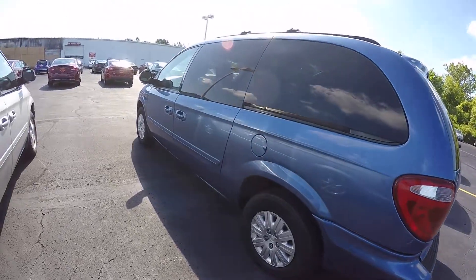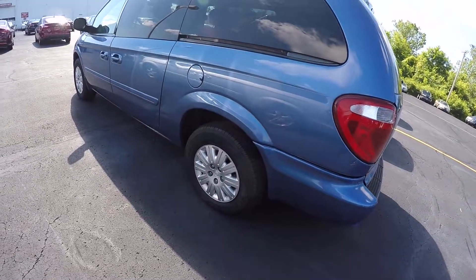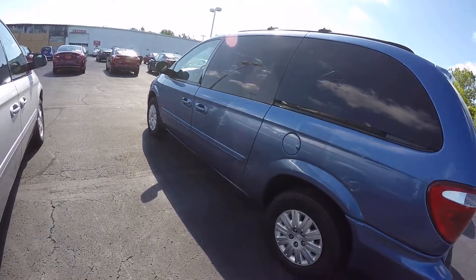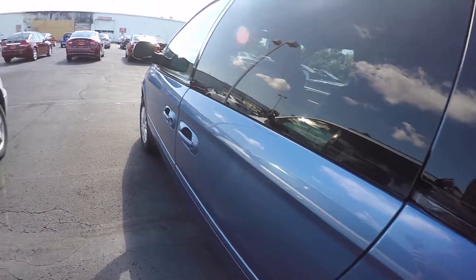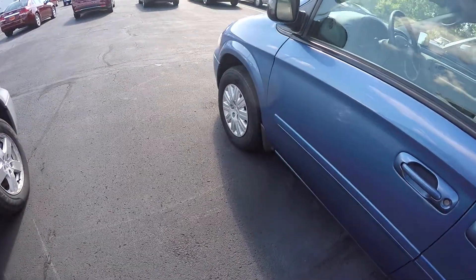There are some scuff marks on each side of the vehicle and a little bit of scuff marks on the wheel covers. The LX doesn't have the alloy wheels — it's got the wheel covers on it.